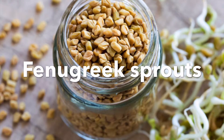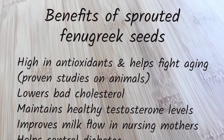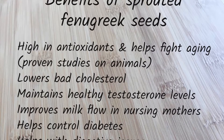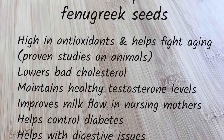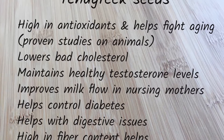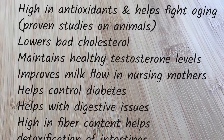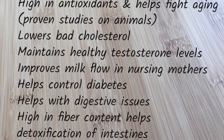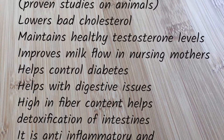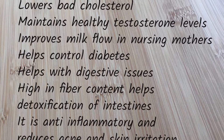The fenugreek sprouts have more health benefits than the seeds. Fenugreek sprouts are high in antioxidants and they also lower bad cholesterol, maintain healthy testosterone levels in men, and improve milk flow in nursing mothers. They help control diabetes, help with digestive issues, and are high in fiber content, which helps detoxification of the intestines.